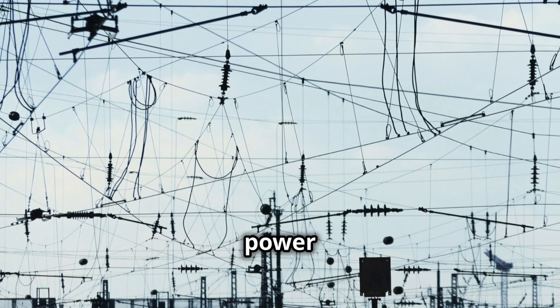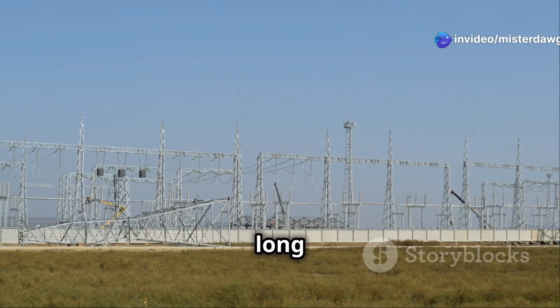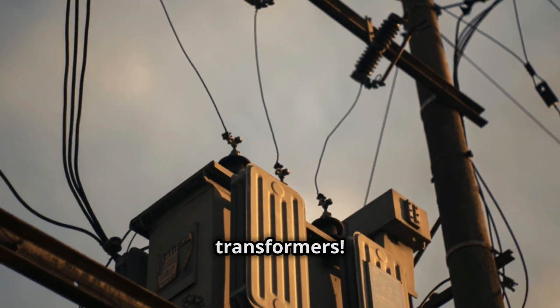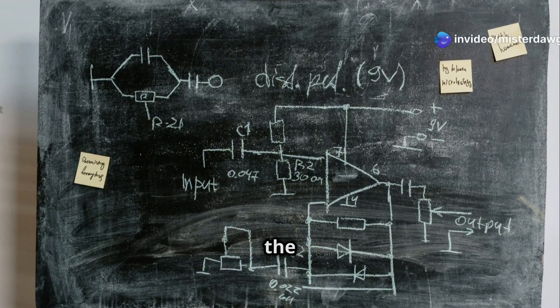But it's not just about stepping down voltage — transformers can also step it up. Think about those massive power lines you see crisscrossing the countryside. They carry electricity at super high voltages to reduce energy loss over long distances. And how do they step it back down for your house? More transformers. So whether you're charging your phone or cranking up the AC, remember the transformers working behind the scenes to keep the power flowing.